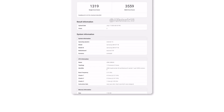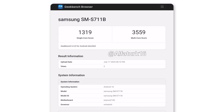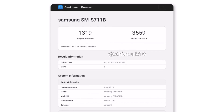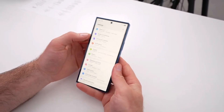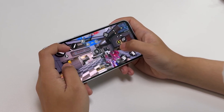The tested device is the European variant, model S711B. On Geekbench, it scored 1319 points in the single-core test and 3559 in the multi-core test. These results may not break records, but they confirm that One UI 8 is running smoothly, even in its early stages. Performance will likely improve further as Samsung polishes the final version.